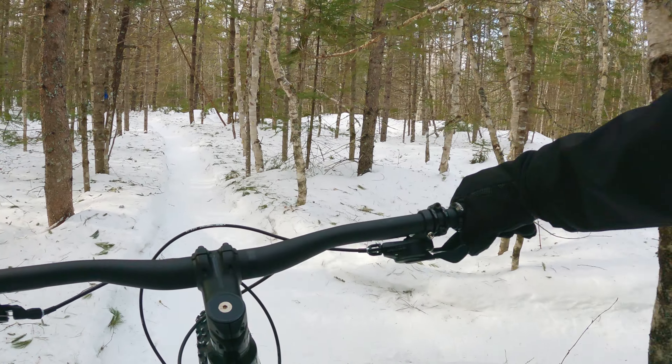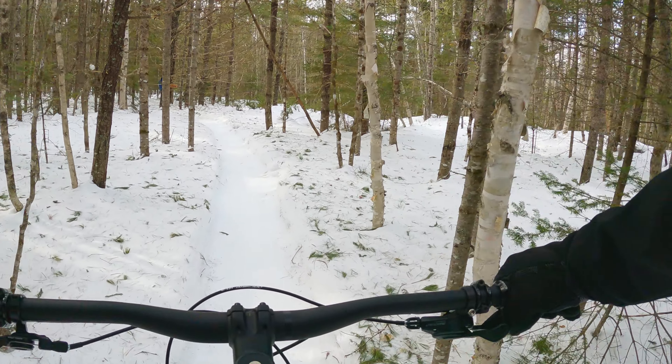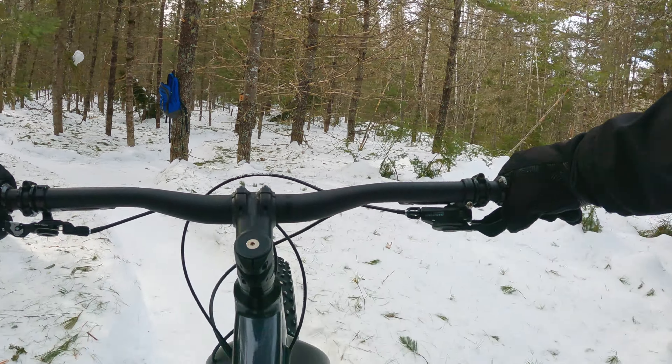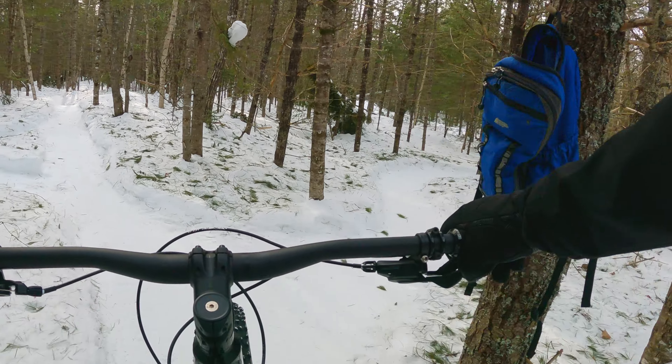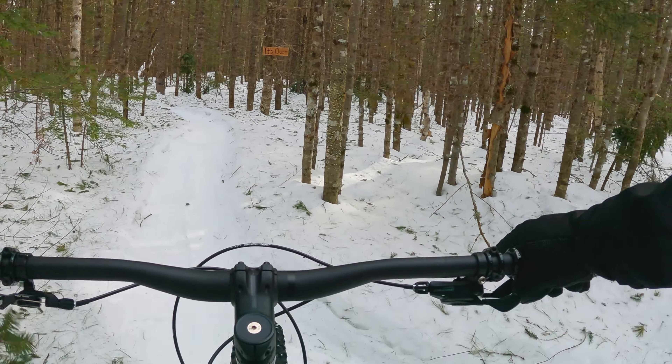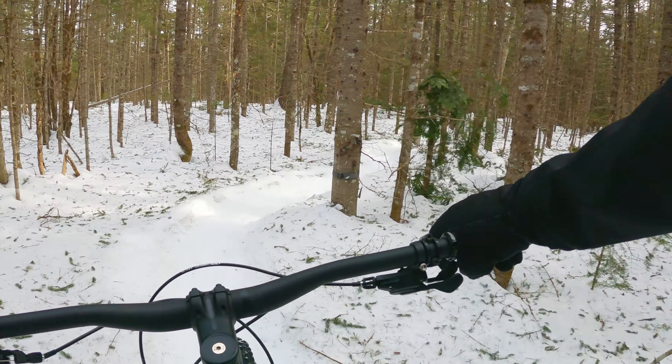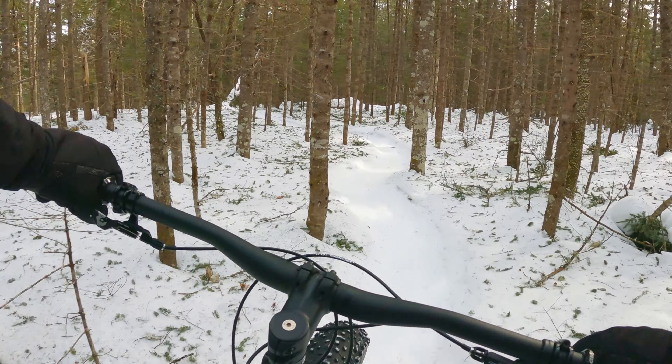Saturday was so cold — during the day it was minus 25, and around minus 40 with the wind chill. I took that as an opportunity to change out my tires. I was running my studded tires up until Saturday.